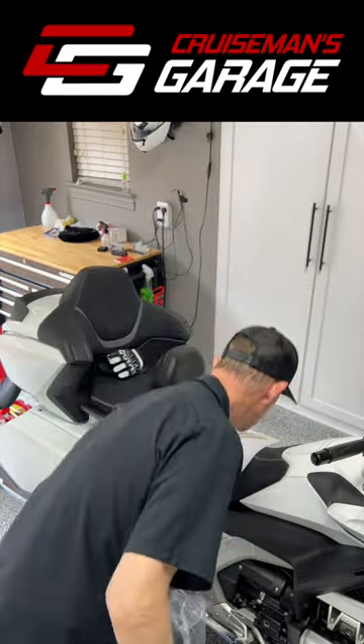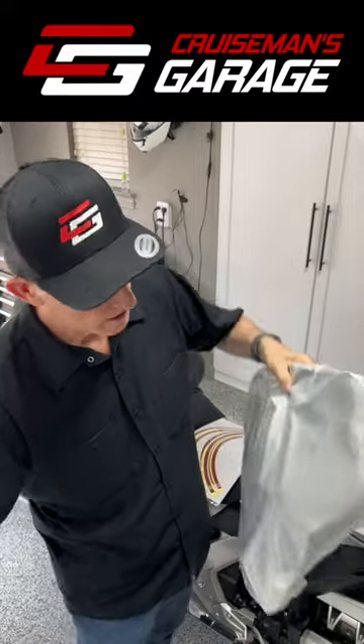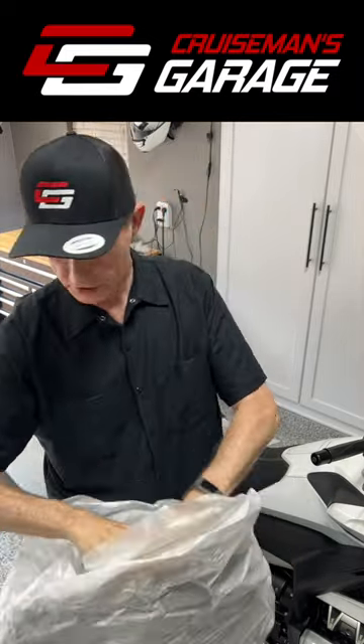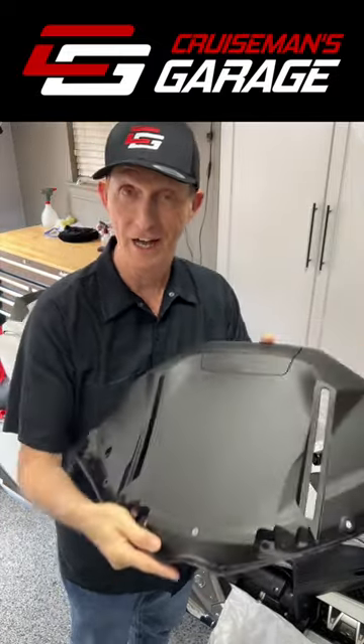And the big one is the new meter visor. Now, as some of you know, the meter visor got damaged. Progressive paid to have it replaced, but it did not get replaced. I ordered a brand new one online. I'm going to be installing this brand new meter visor. As you can see, no scratches. And I'll be replacing that today as well.